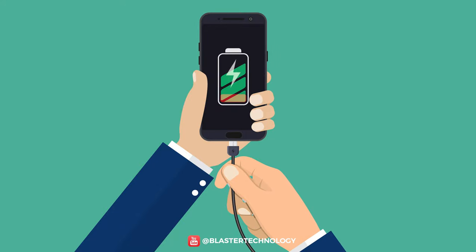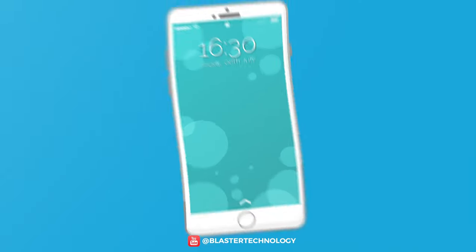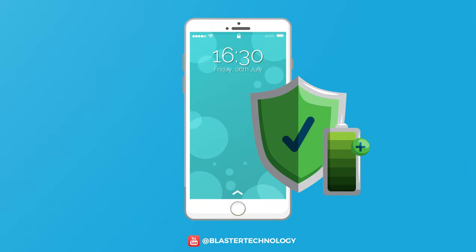Today we have some useful tips to efficiently charge your phone's battery and implicitly to extend its battery life.